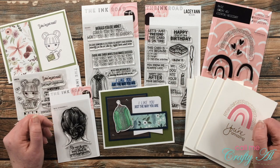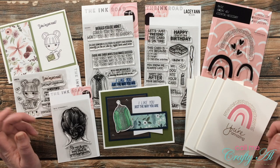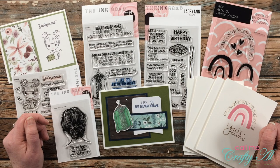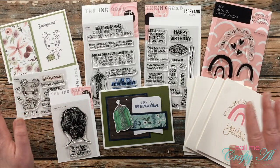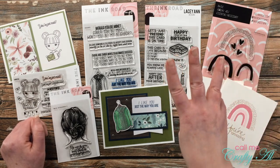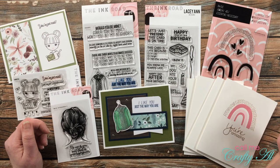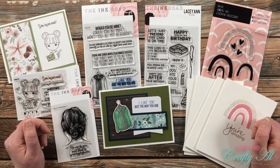Congratulations, and thank you to everyone who took the time to enter. If your name was drawn, today is Wednesday May 19th — you will have until Wednesday May 26th to claim your prize. You'll need to send me an email at callmecraftyAl@gmail.com with something about 'Ink Road Stamps winner' in the subject line. Then come back to this video and leave a comment with the first three letters of your email address so I can connect your YouTube account to the email. Once you've done both, I will get in touch and pass your information on to Laura.